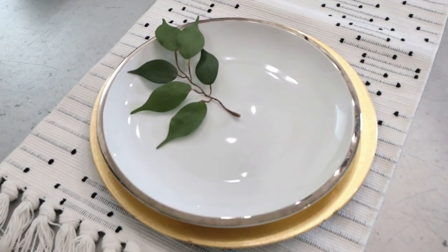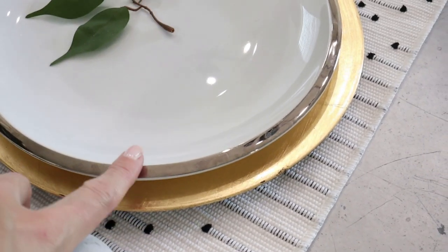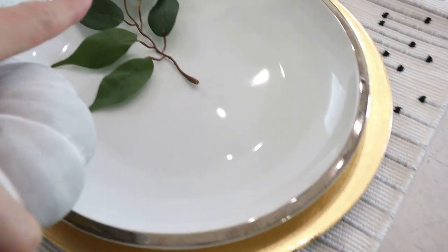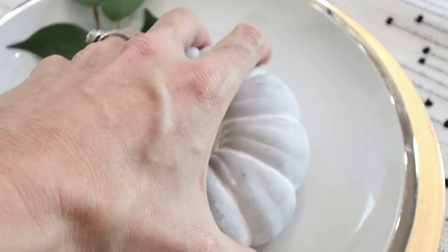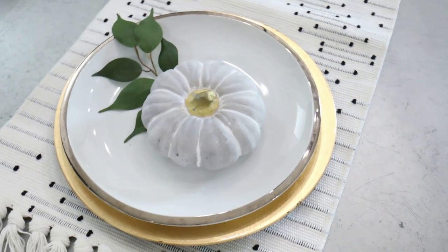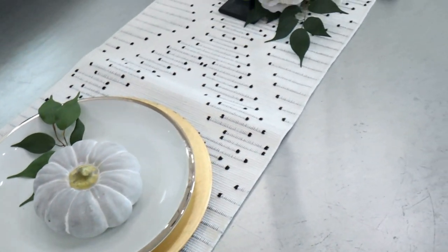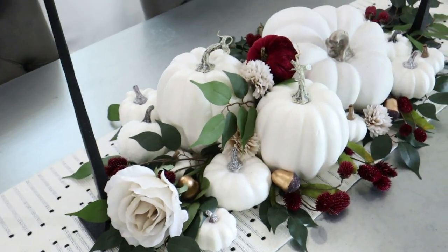I placed those gold acorns from Target and I'm showing a place setting I would do. I put a gold charger, that glass plate with the silver rim, some ficus leaf, and that stone pumpkin from Hobby Lobby — it's got a gold stem, I love it. Dollar Tree has a version of it but you can tell it's a lot cheaper. That's the tablescape!